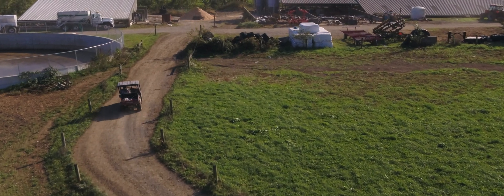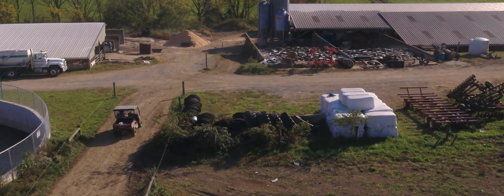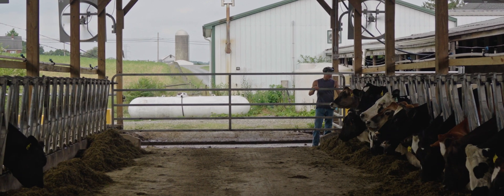The favorite part of my day is at the end of the day when the cows go out, you close off the line, they have their feed, they're happy, they're healthy. You go enjoy your evening and wake up the next morning ready to milk them.